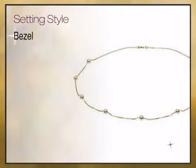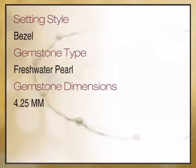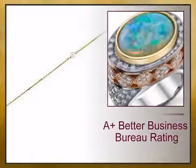We bring you high quality genuine jewelry with a high design aesthetic, high quality and unique sizes and exceptionally fine gemstones, diamonds and craftsmanship. At AfricaGems.com,